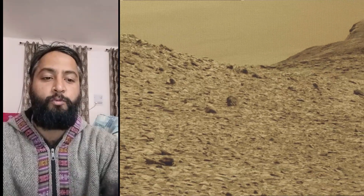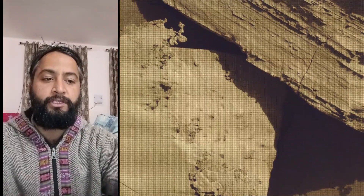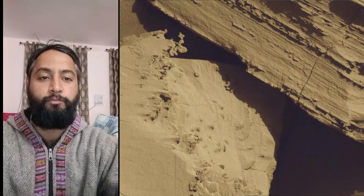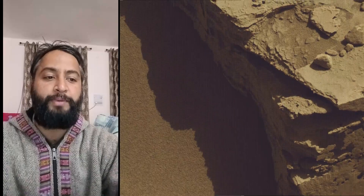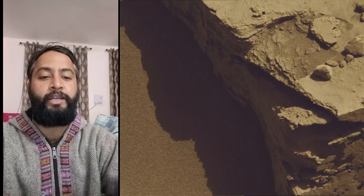NASA's Mars Perseverance rover and NASA's Mars Curiosity mission are part of NASA's Moon-to-Mars exploration approach, which includes the Artemis missions to the Moon that will help prepare for human exploration of the red planet.